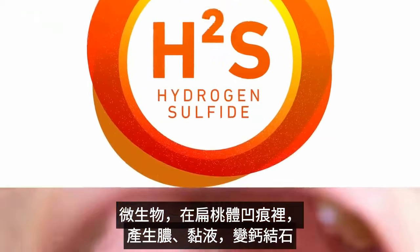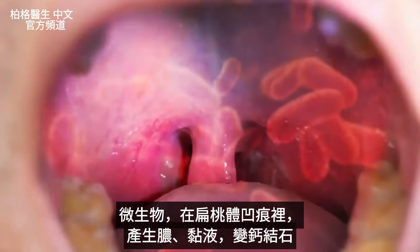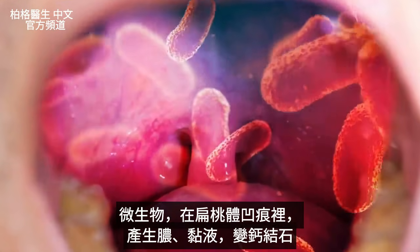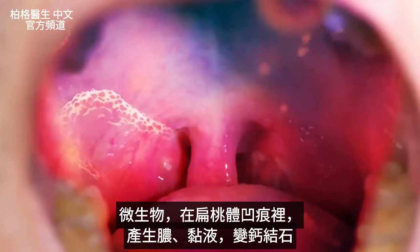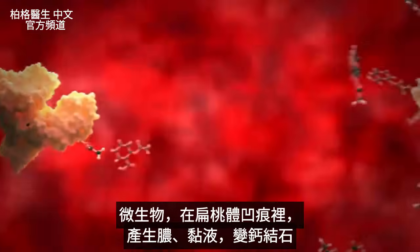What you have is these microbes in tiny indentations in the back of your tonsils that are basically creating pus and mucus, and eventually it turns into a calcium little stone.